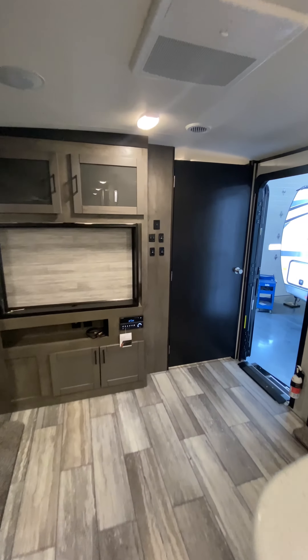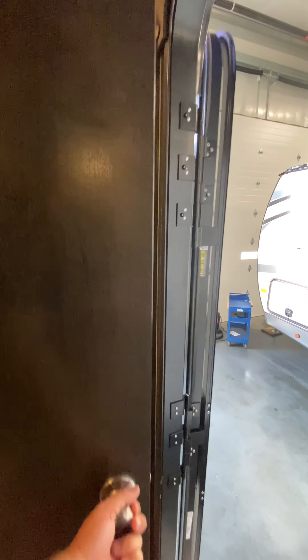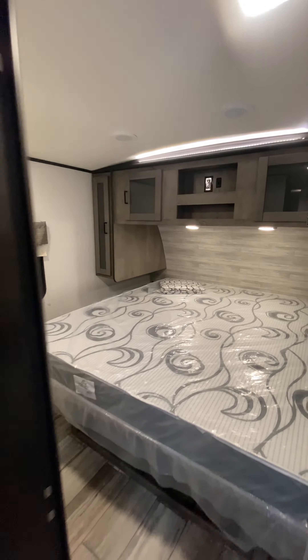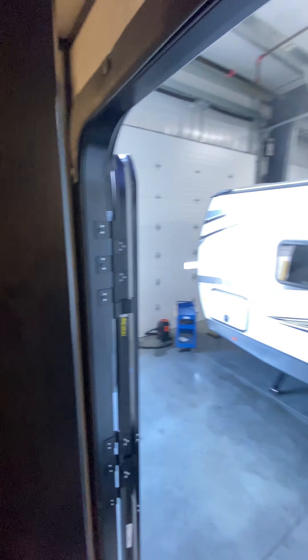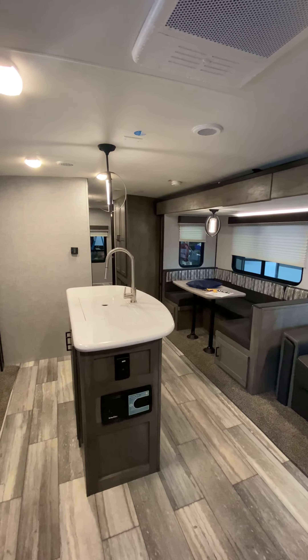And right there — that right there looks like the place where the TV goes, Marge. Where it swivels around so you can watch in the living room or the bedroom, like the one that we did down in New Orleans. And it's got a king bed. I'll be darned. Marge, you gotta check this one out. Man, this thing's nice. The North Trail 33 KBSS — it's just fine indeed.